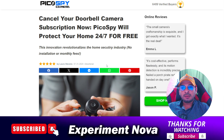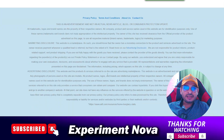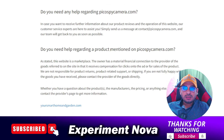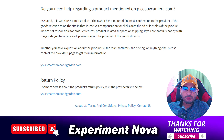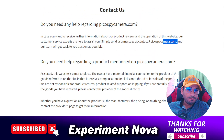First of all, we are going to talk about the contact information and the presence of this store. As you can see, they are not providing any kind of contact information — no phone number or anything. If you want to contact the customer support team, you need to send an email only.